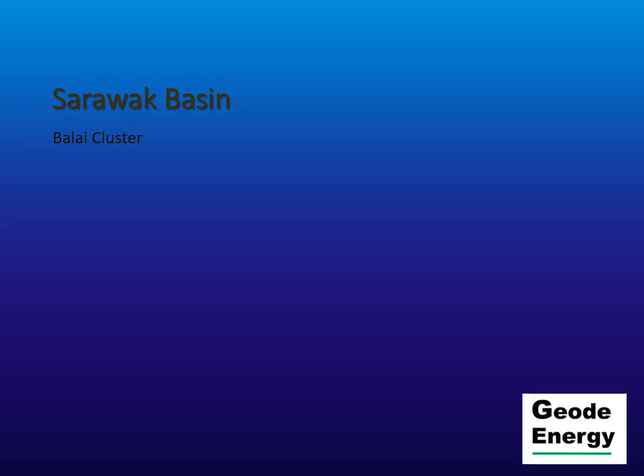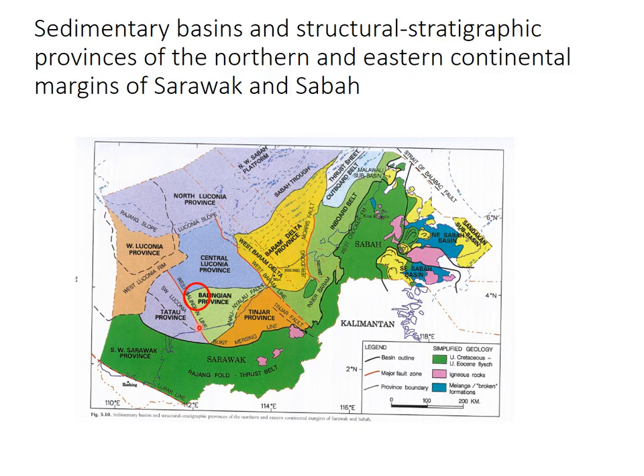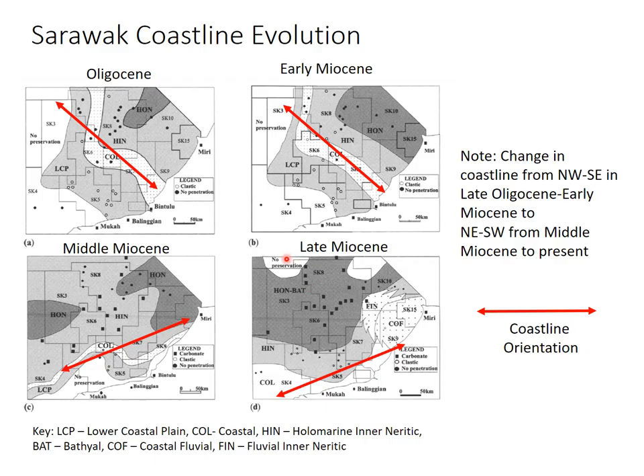When we look at the Sarawak Basin, particularly the Balay cluster, this is in the Belingian province just offshore Sarawak, which is part of the Rajang fold. Here we see the Sarawak coastline in time intervals A, B, C, D, from the late Oligocene to early Miocene. From the middle Miocene to the present day, the coastline was Northwest-Southeast during the late Oligocene and early Miocene, with sediments being coastal plains to shallow marine. Then rotation during that subduction over in Brunei-Sabah caused the coastline to change to Northeast-Southwest from the middle Miocene to the present day, obviously affecting the sediment distribution and the models.